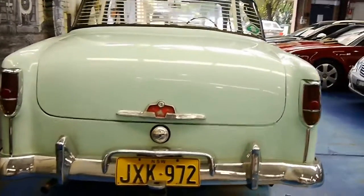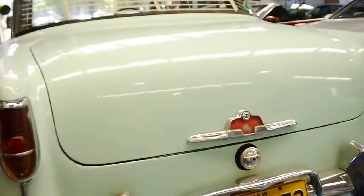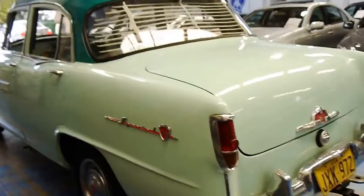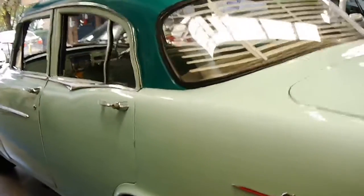It's got a tow bar. Looks like it's had a new exhaust at some stage in the past couple of years. The car's very straight. But probably the best thing about this car is its originality.